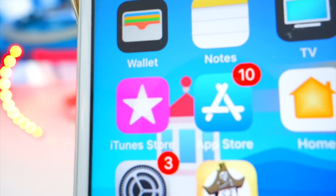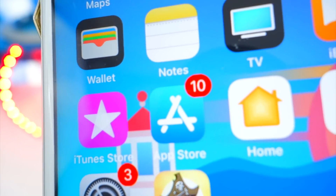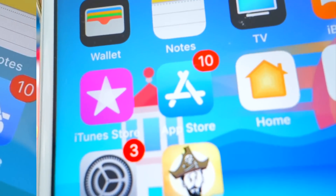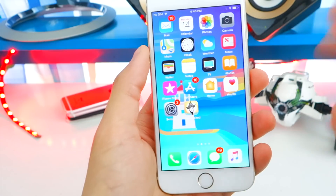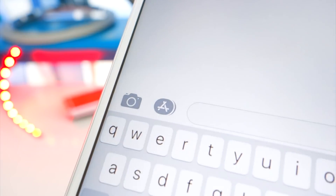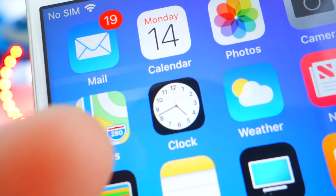Not only did the Maps app icon get a change, but the App Store icon did too. Here's the new App Store icon — you can definitely notice a change; this is before and this is after. The updated App Store icon also appears throughout the entire device wherever it's referenced, such as in Messages.